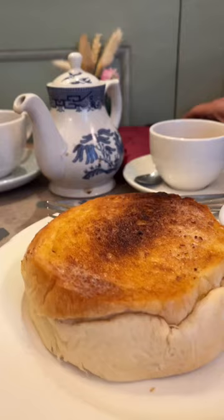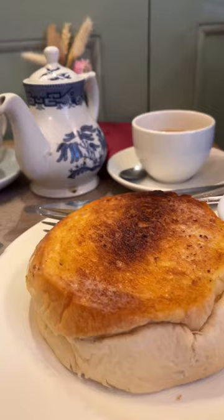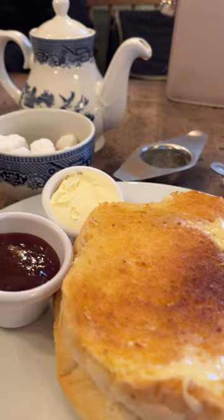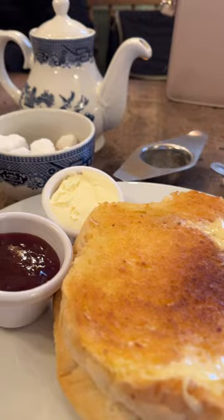You can get a Sally Lunn Bun for about 8-10 pounds, and that comes with your choice of tea or coffee. For breakfast, we have the Cafetière and Cinnamon Butter Lunn, the Light Breakfast Lunn, and the world-famous Sally Lunn Cream Tea. The buns honestly remind me so much of the recently trending Japanese fluffy pancakes. It's a great heavy breakfast, and knowing that you're eating the same buns historic authors and monarchs ate in the 1600s is an irreplaceable experience.